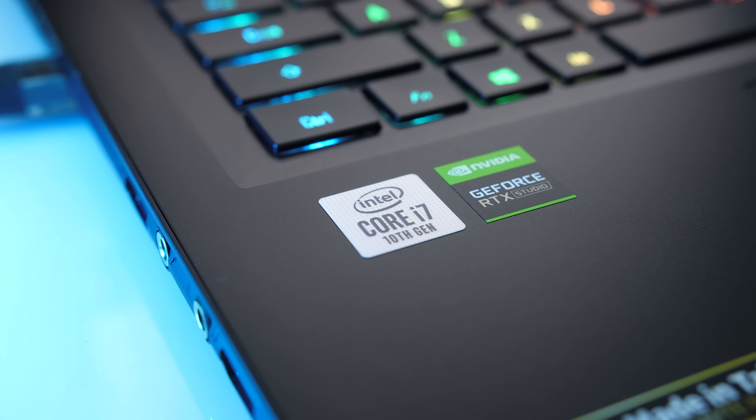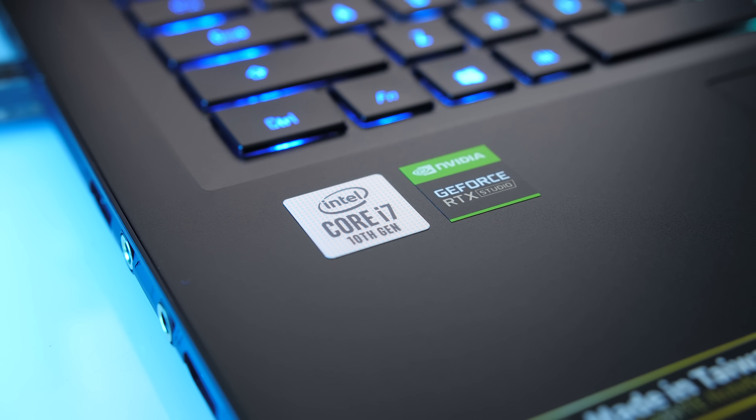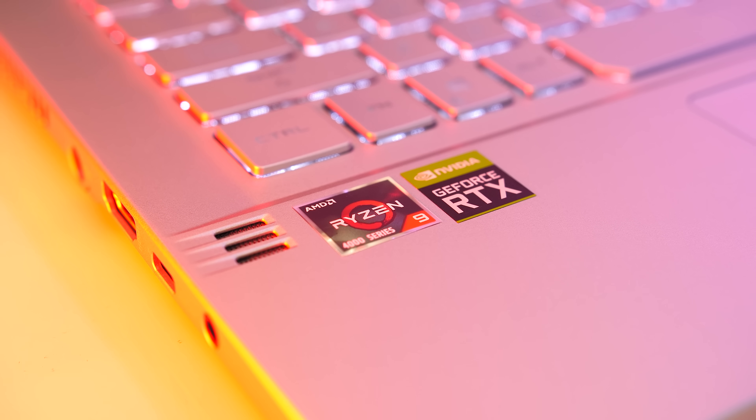Intel has just launched their new 10th gen processors. Let's find out how the 8-core i7-10875H compares against AMD's new Ryzen 9 4900HS.